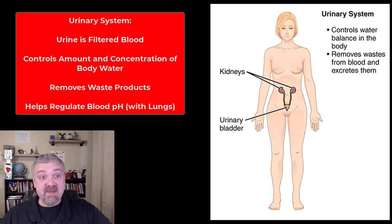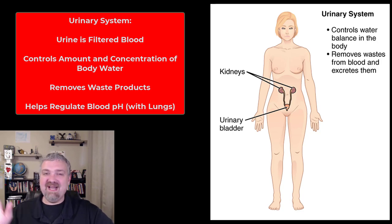The urinary system — you probably don't think much about it, but urine is filtered blood. So your urinary system plays a critical role in determining what's in your blood. It regulates the ion concentration and the pH of your blood, which is super important. We usually think of it as producing, storing, and eliminating urine. But notice it controls water balance too, because how much urine you make is determined by how much fluid you have in your body. If you're dehydrated, you'll produce less urine because your body is holding on to that fluid. So water balance, ion/electrolyte balance, and pH balance are all functions of the urinary system.